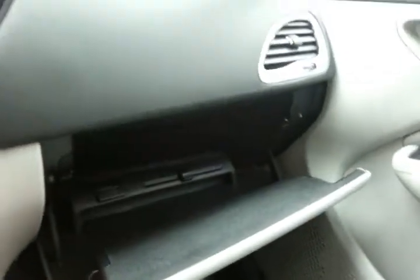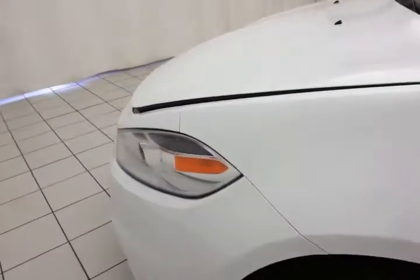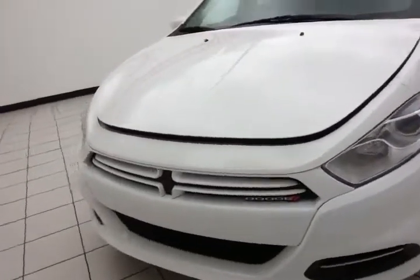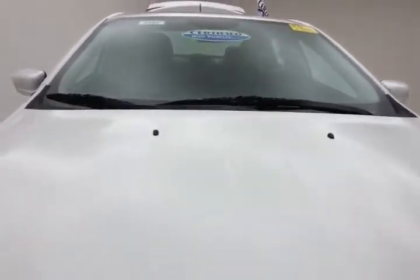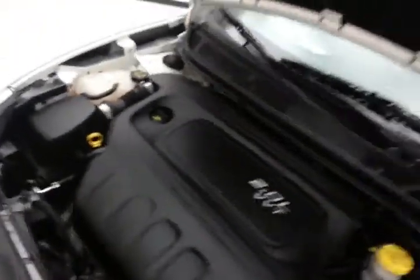Absolutely cavernous glove box. Under the hood, this Dart has a 2-liter, 4-cylinder, 160-horsepower engine — very clean under the hood as you can see.